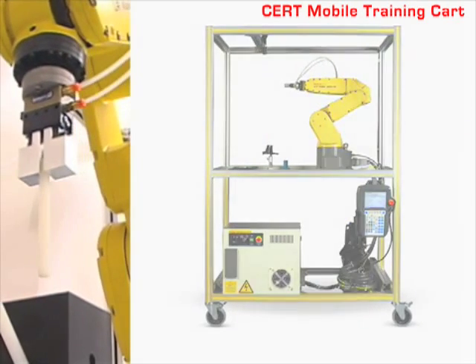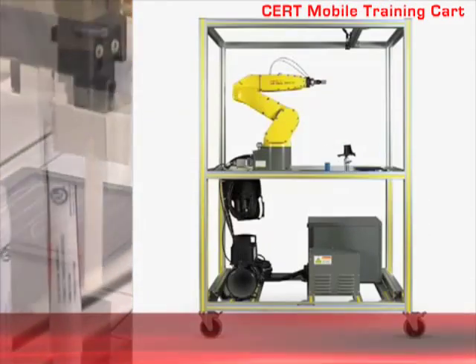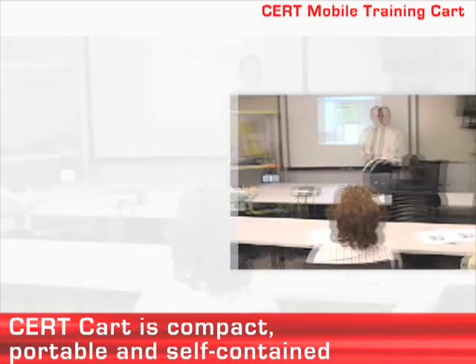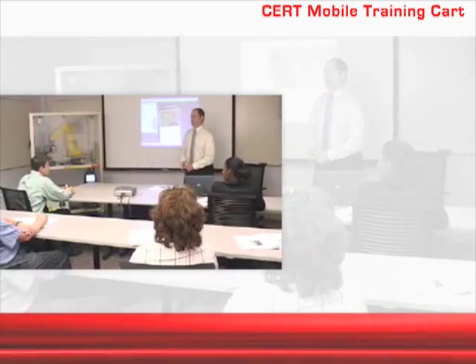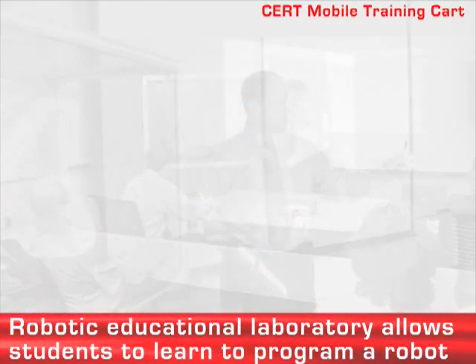FANUC Robotics offers versatile mobile training solutions with its CERT mobile training cart. The FANUC Robotics CERT mobile training cart is a compact, portable, self-contained robotic educational laboratory that allows students to learn how to program a real industrial robot.